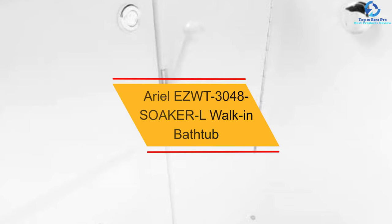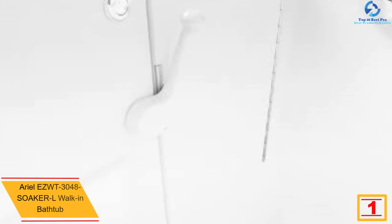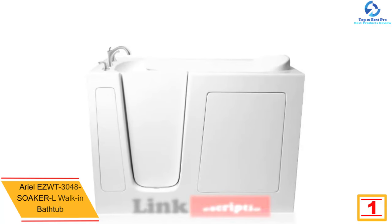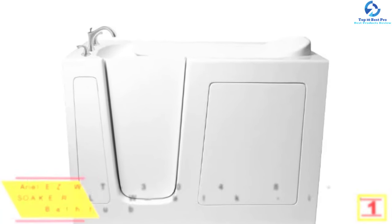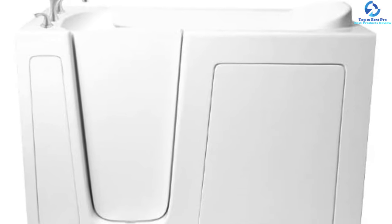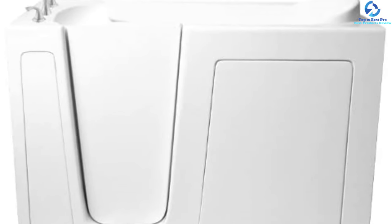And finally, at number 1, we have the Aerial EZW T3048 Soaker walk-in bathtub. This walk-in bathtub is a primary choice for buyers owing to the inclusion of a Roman faucet and handheld shower. It features a reinforced heavy-duty door system and resin-coated reinforced heavy-duty fiberglass. It also has adjustable feet along with a freestanding stainless steel support frame. The UPC drain is ADA compliant.